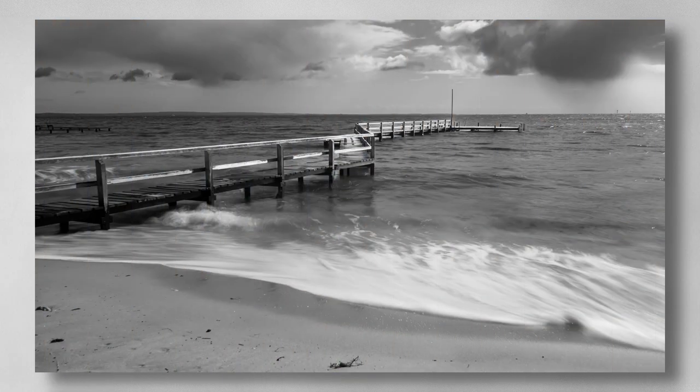Weather looming. This print captures the mood of the impending storm. The movement of the water may be improved by increasing the shutter speed to show more texture in the waves. The lighting looks a little flat, and I suggest a boost in contrast. Highly commended.